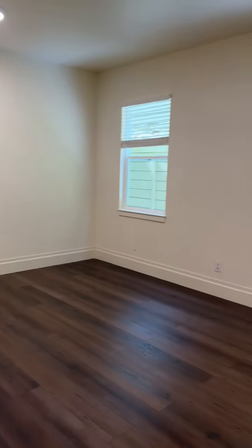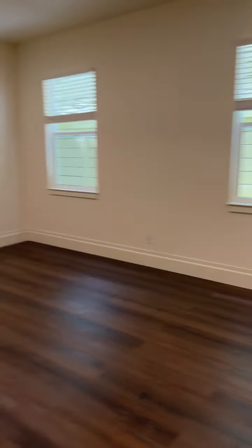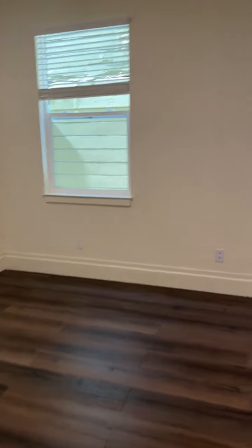This is the main living area. Space for a bed and a desk or a table.